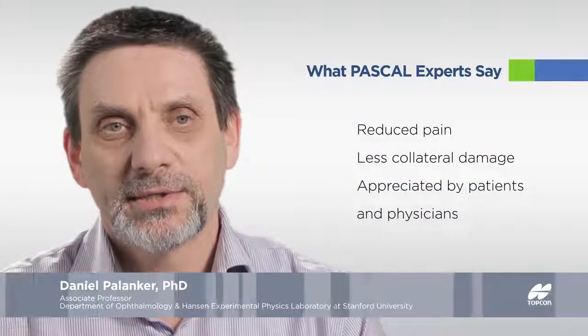This full benefit turned out to be very important and immediately appreciated by patients and by physicians. This really became one of the major drivers of pattern scanning and shorter pulse photocoagulation.